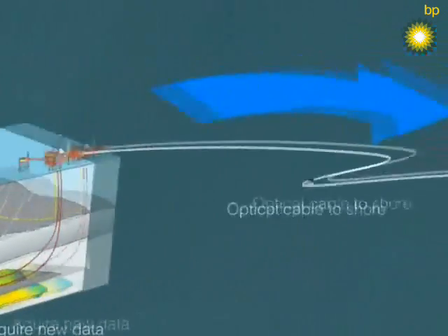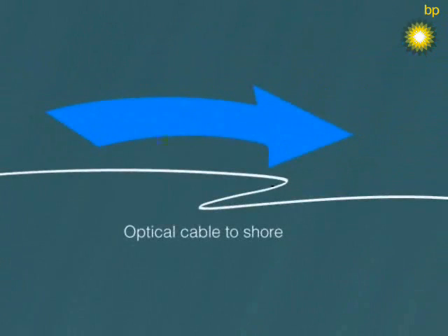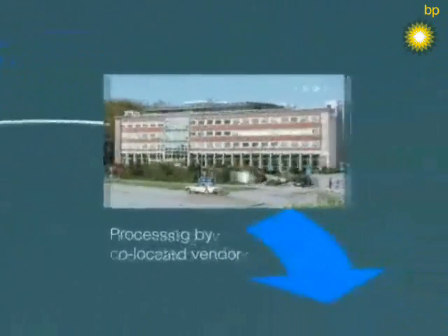The complete value chain for LOFUS consists of six key elements and will be repeated with regular intervals. For Valhall, six surveys are planned during 18 months.